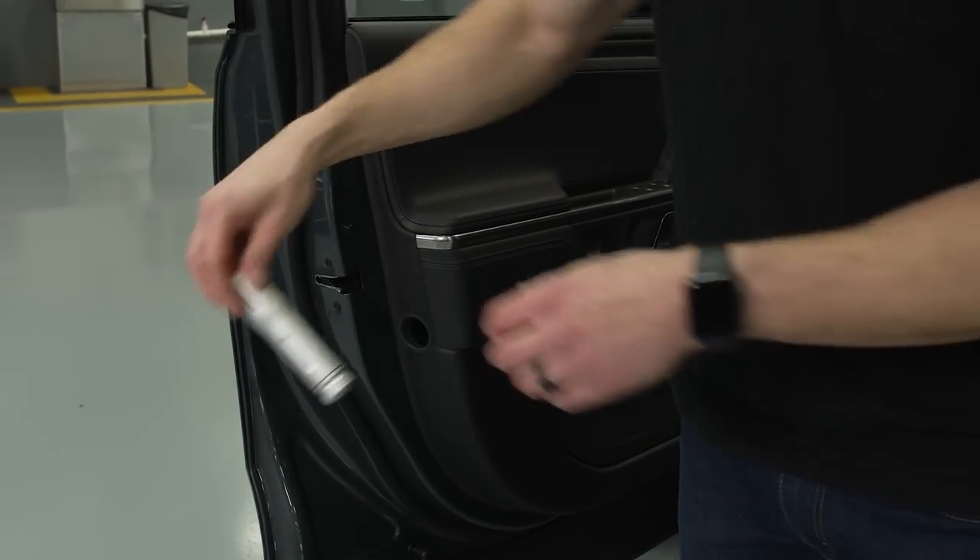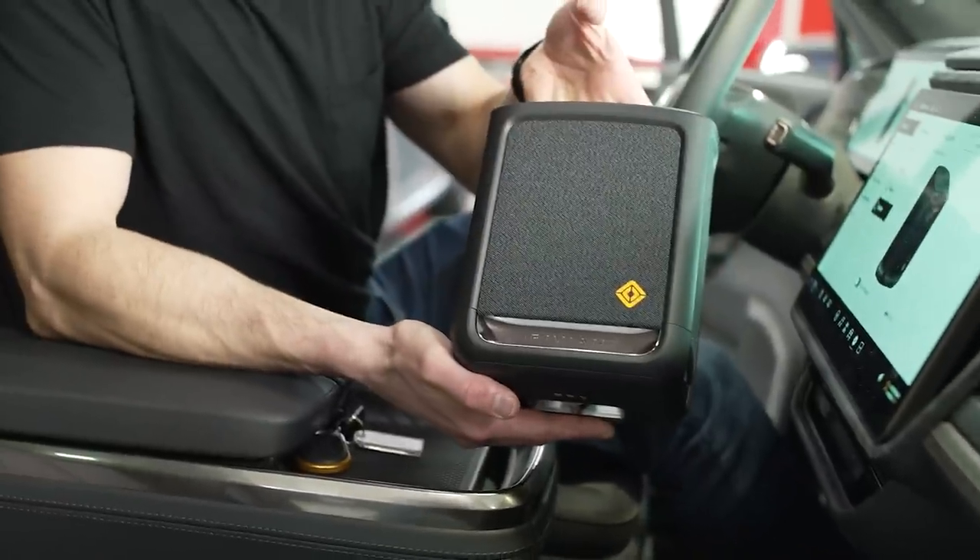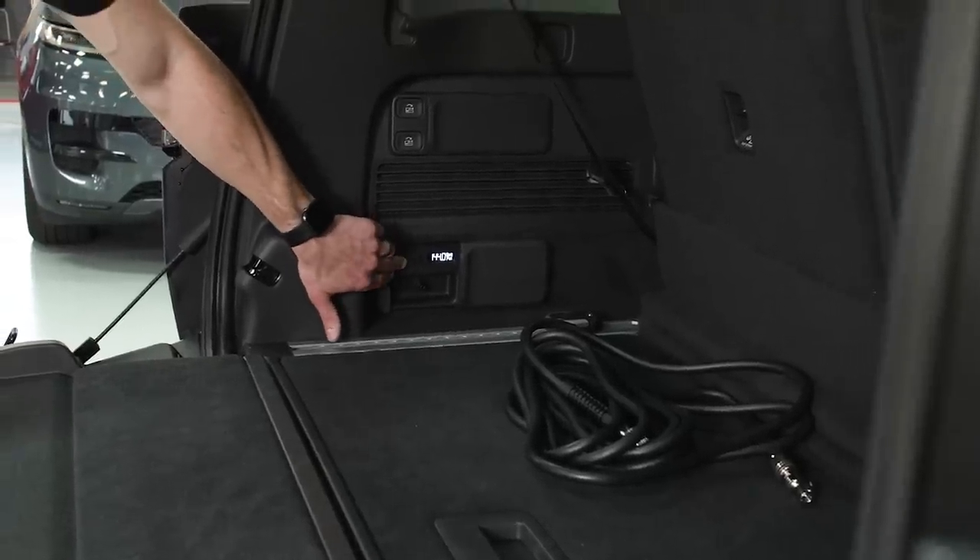There's some non-Tesla stuff as well. Rivian has some gimmicks or features similar to what we saw in the R1T pickup: a rechargeable LED flashlight tucked away in the driver's door, a removable rechargeable Bluetooth speaker underneath the center console, and an onboard air compressor with a hose.